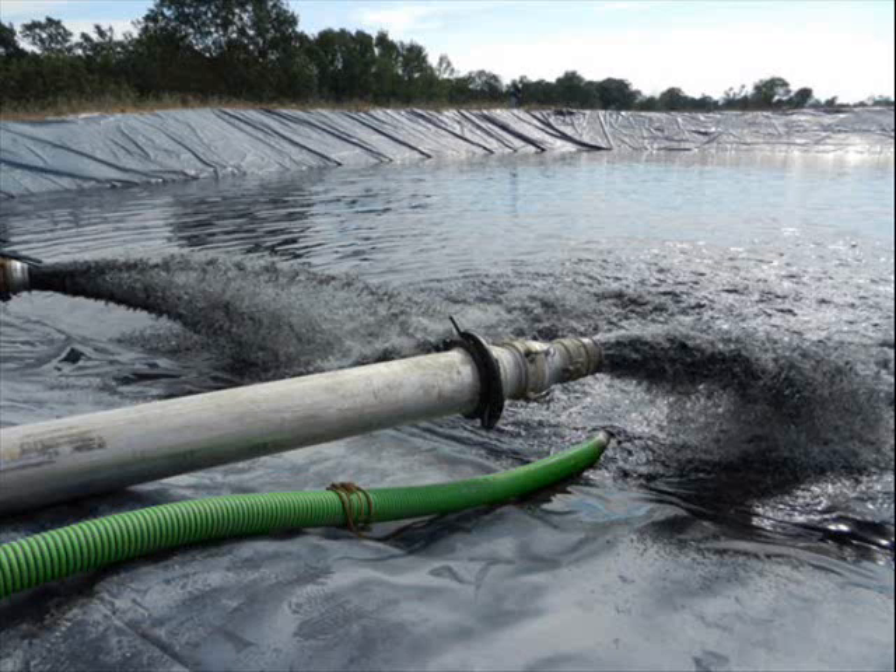Coalbed methane wells are hydraulically fractured to increase the flow of water and gas. Millions of liters of produced water has to be disposed of from each well. Over time this represents a massive volume of water and toxic material released into rivers, estuaries and the sea. In most cases the industry claims that the water does not require treatment or detailed monitoring.